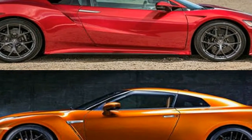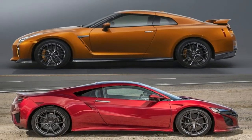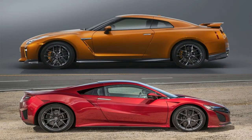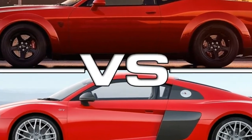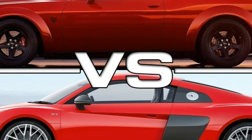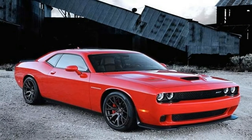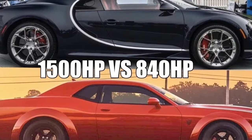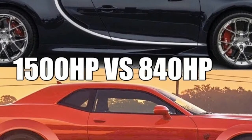The Dodge Challenger SRT Demon is built to be an elite performance machine. That's why it's powered by a supercharged 6.2-litre Hemi SRT Demon V8 engine and armed with a functional air grabber hood scoop and torque reserve launch system. The interior comes equipped with racing essentials designed to help you decimate the competition. Carve some curves or salt the quarter mile — this ride is menacing on or off the track.